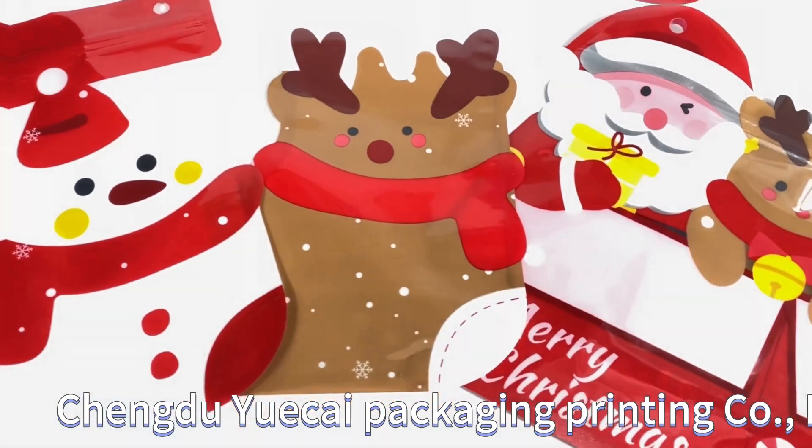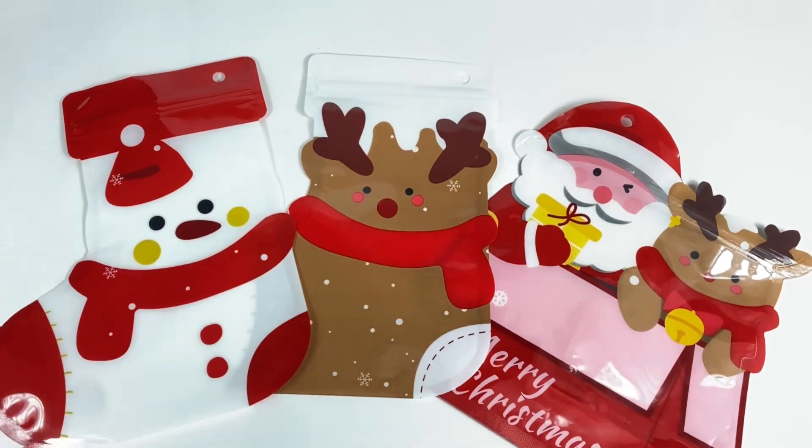Chen Du, Yuezhai Packaging Printing Co. LTD — Unique Bag Design.